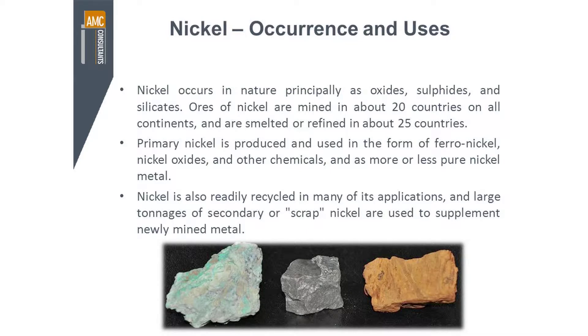Ores of nickel are mined in more than 20 countries and on all continents, and are smelted or refined in about 25 different countries. Primary nickel is produced and used in the form of ferronickel, nickel oxides and other chemicals, and sometimes as basically pure nickel metal. It's also readily recyclable, and there is a significant market in scrap nickel.